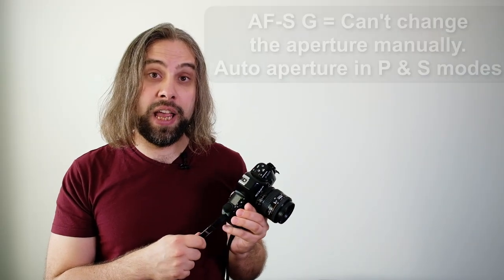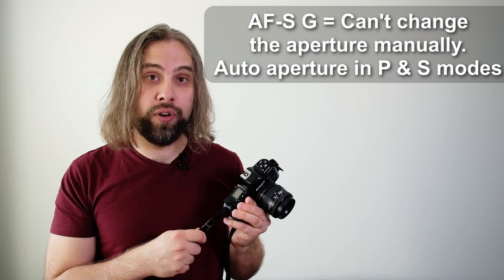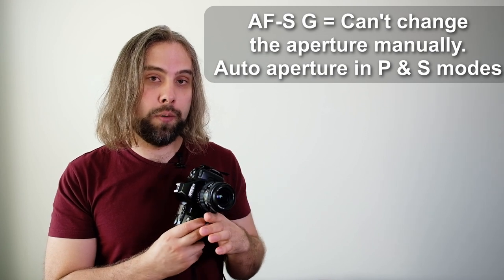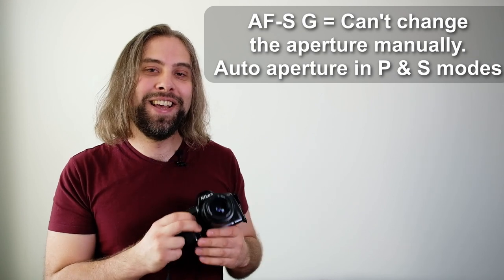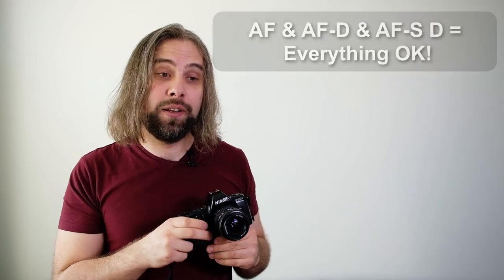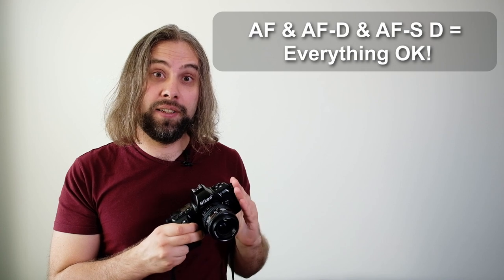The same goes for the later AF-S lenses — with those you cannot control the aperture, so you are stuck with the most open aperture. You can still use them though. But ideally you would want to use AF-D lenses on this camera.